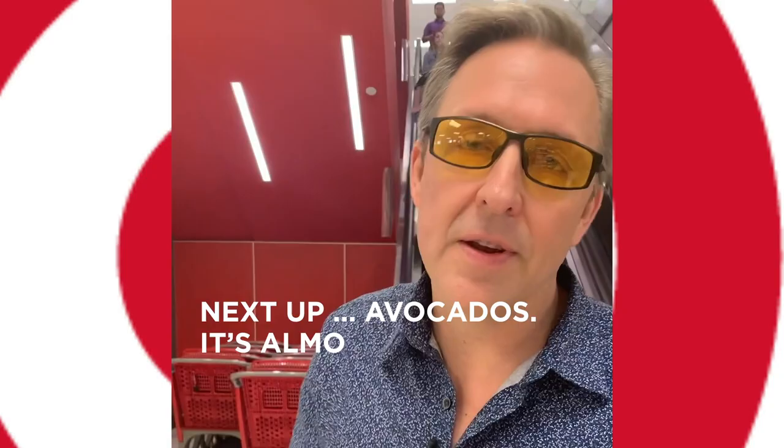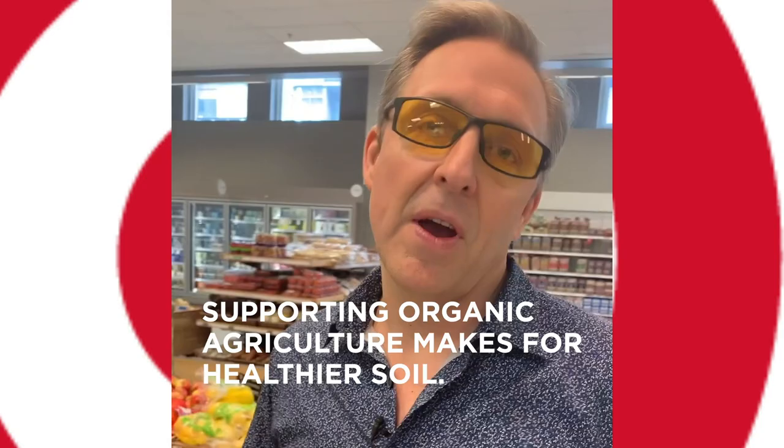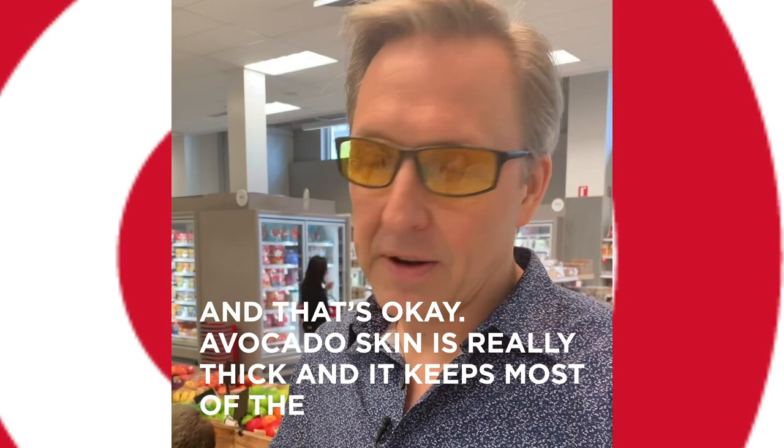Next up: avocados. It's almost like they're made out of butter — so beautiful. Organic avocados are awesome; supporting organic agriculture makes for healthier soil. However, sometimes you're just not going to be able to get them and that's okay. Avocado skin is really thick and it keeps most of the pesticides away from it, so I'll eat a non-organic avocado before I would eat an organic strawberry.